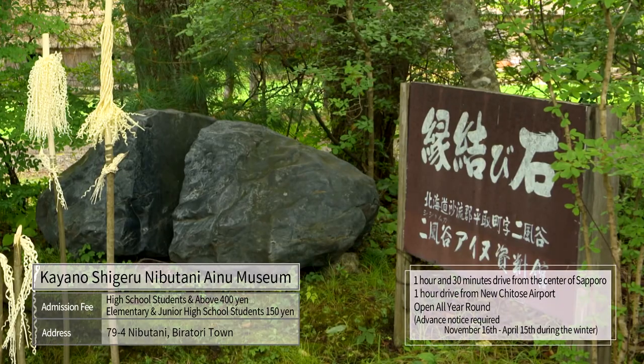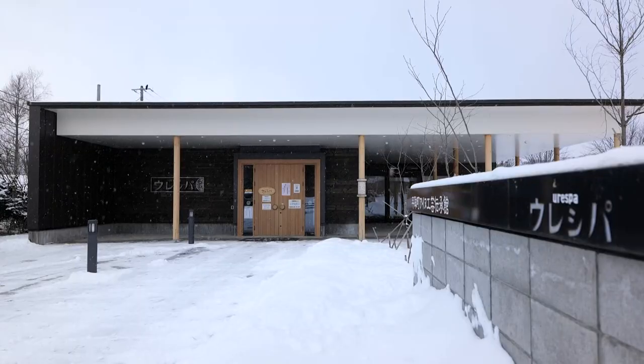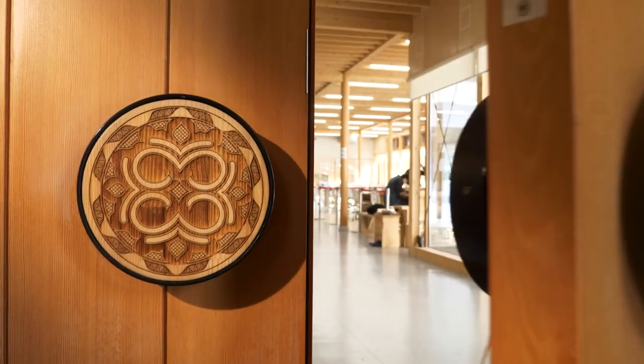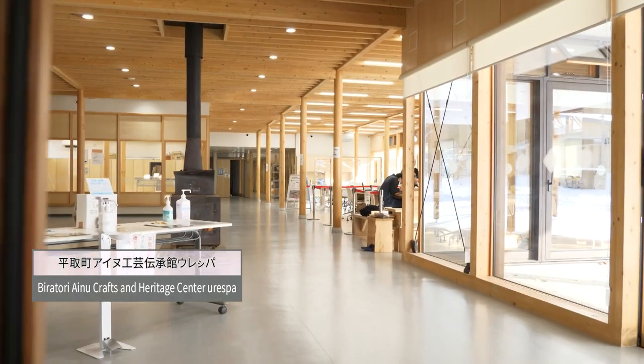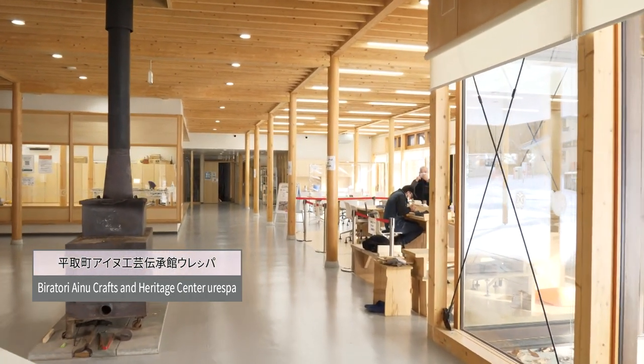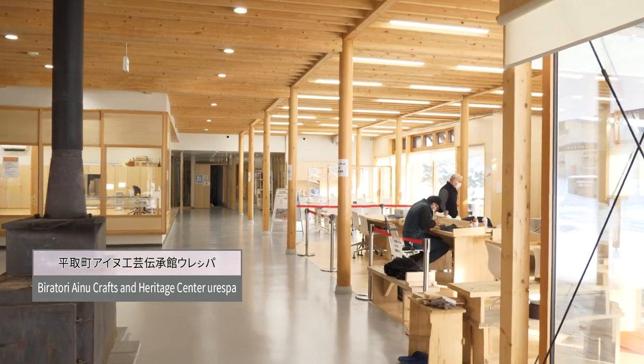In addition, a matchmaking stone is placed outside, making it a popular power spot. The Ainu Crafts and Heritage Center, Ureshpa, is a base for human resource development to disseminate Ainu crafts.